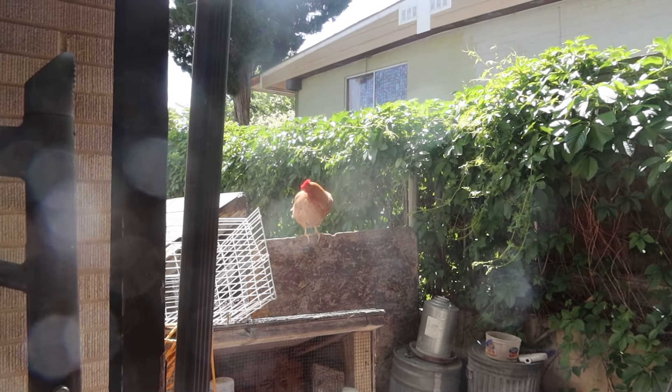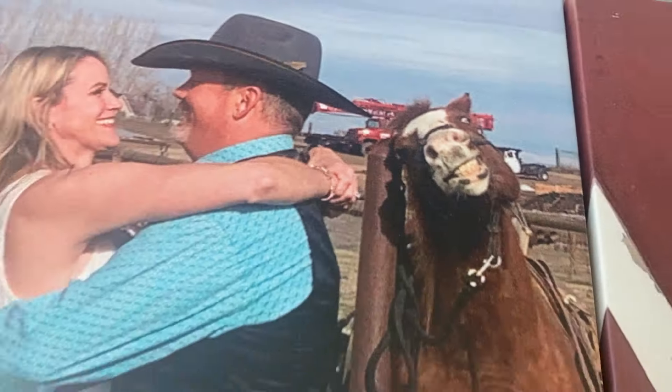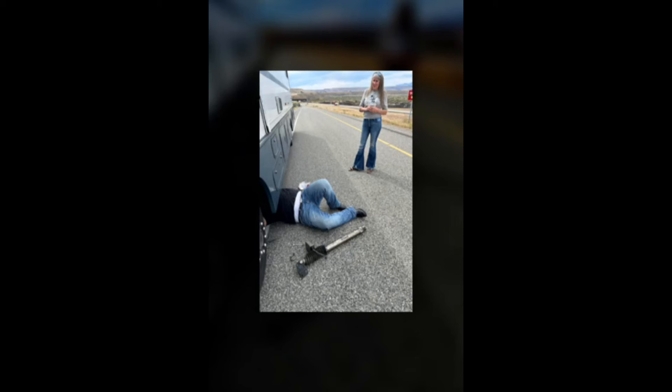We need Alice here to speak chicken. This is the tree we rolled into. The horse got the photobomb. We got pulled over because we were dragging some pieces of the motorhome.